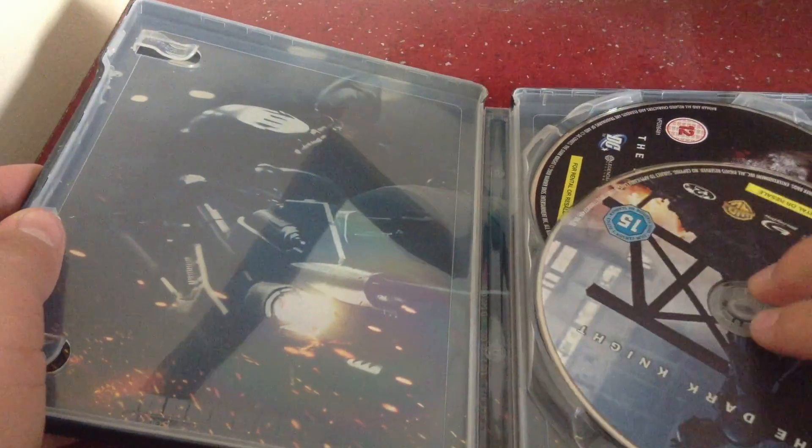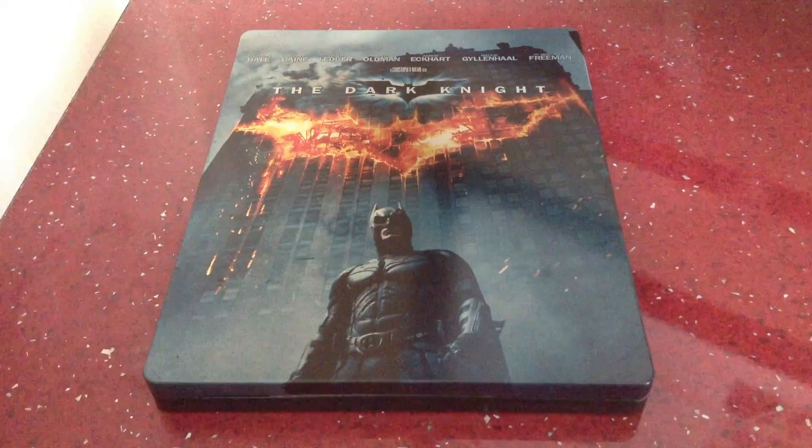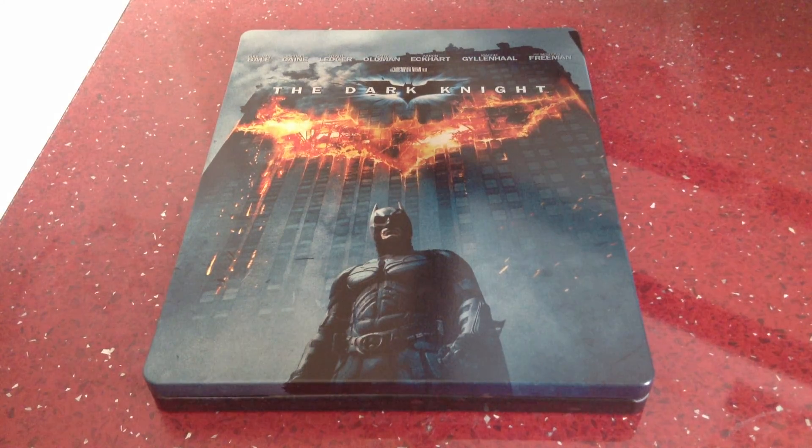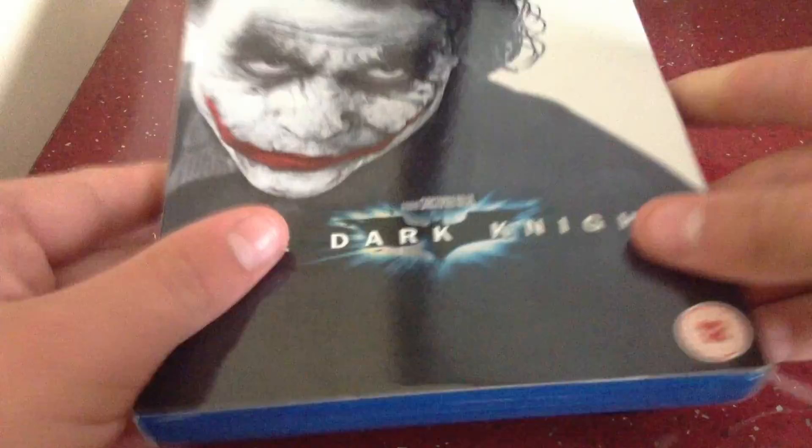I do have the Blu-ray of this — the slipcase, I'll just quickly show you. Really nice slipcase, I'll never get rid of it. You know, it's the Dark Knight — I'll double dip, triple dip, quadruple dip, I'll do whatever I can. It's my second favourite film of all time. Here's the slipcase I got, really nice, I'll keep that definitely.